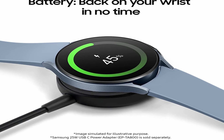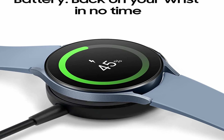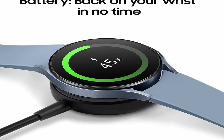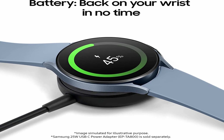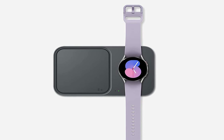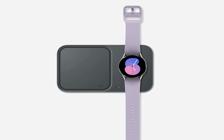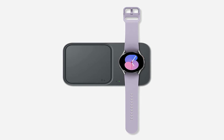One of the standout features of the Galaxy Watch 5 is its fitness and health tracking capabilities. It has a built-in heart rate monitor, blood oxygen sensor, and ECG monitor. The watch also has over 120 workout modes, including running, swimming, and cycling. It tracks your daily activity, including steps taken, calories burned, and distance traveled.